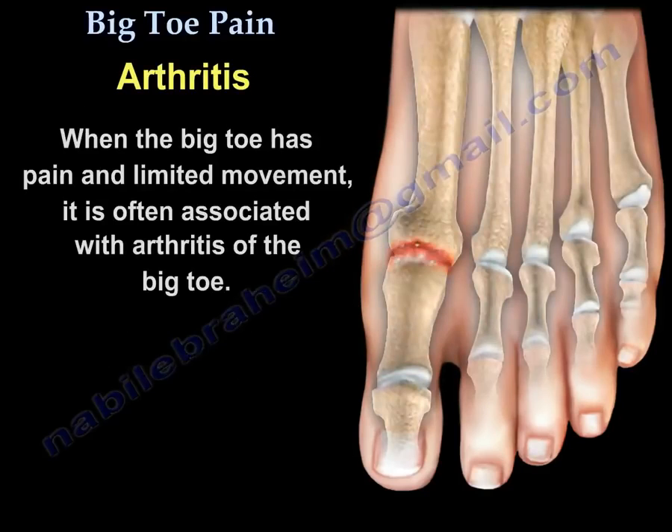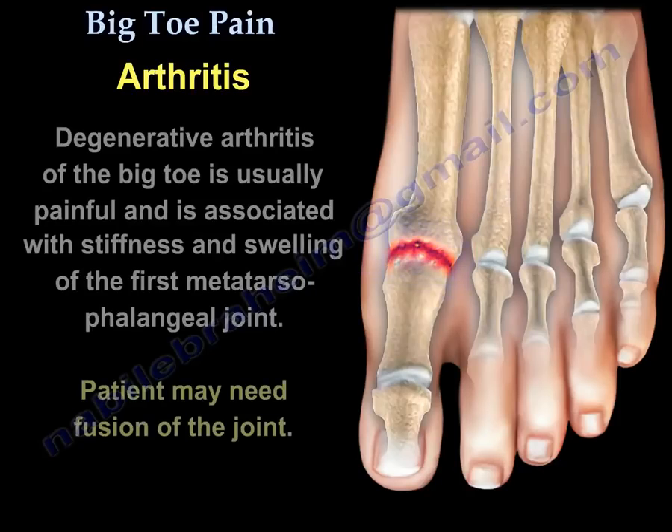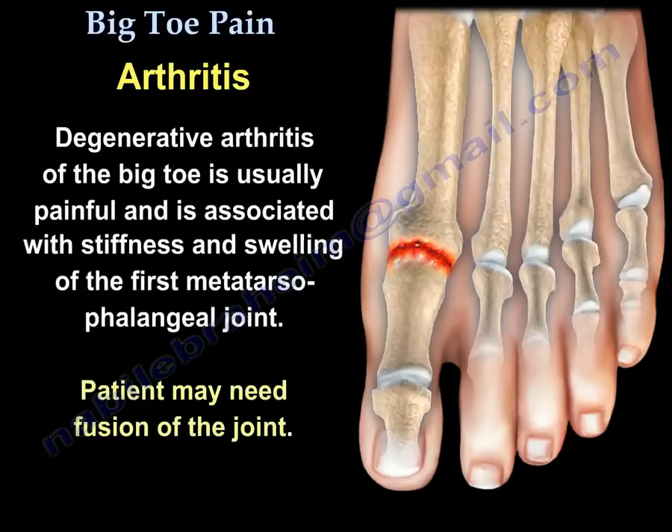Arthritis. When the big toe has pain and limited movement, it is often associated with arthritis of the big toe. Degenerative arthritis of the big toe is usually painful and is associated with stiffness and swelling of the first metatarsophalangeal joint. The patient may need fusion of that joint.